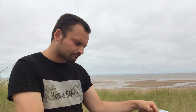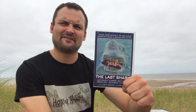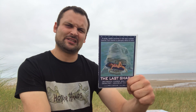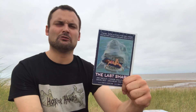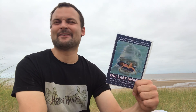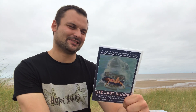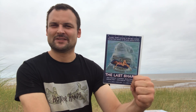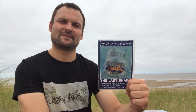Then we have The Last Shark — one of my favorites of the low-budget Jaws rip-offs. Enzo G. Castellari's Last Shark is just a total Jaws rip-off, but it's really fun. The shark looks so fake but is so entertaining at the same time. This really is just a carbon copy, but I get a lot of enjoyment from this film. Another one I'd really recommend if you're into bad shark exploitation Jaws rip-off movies.